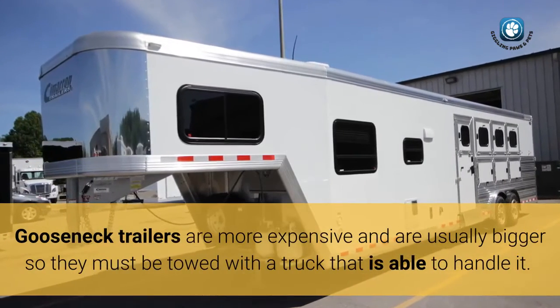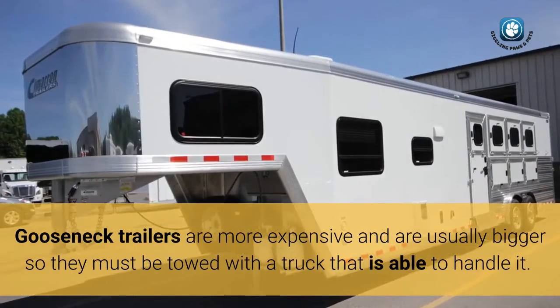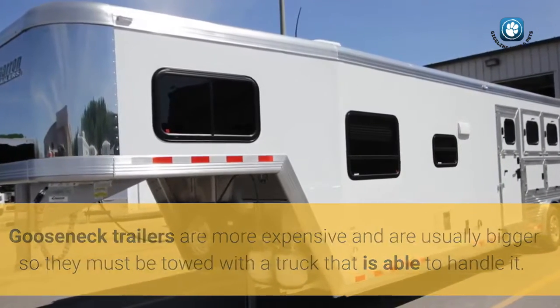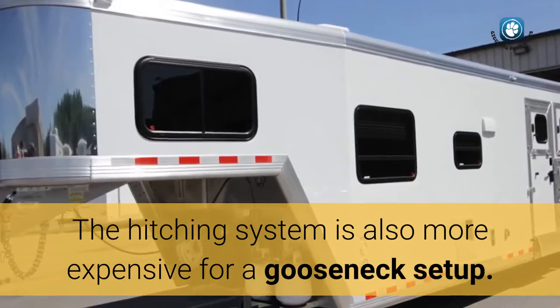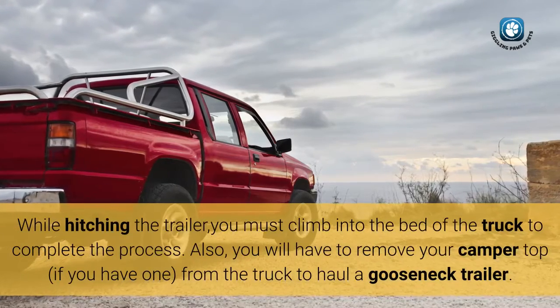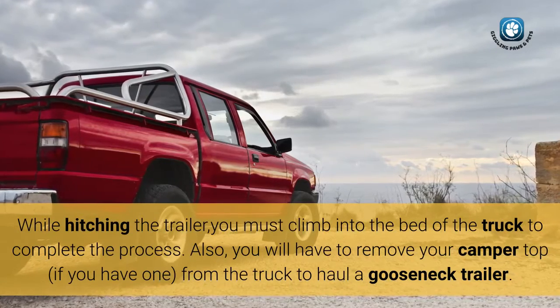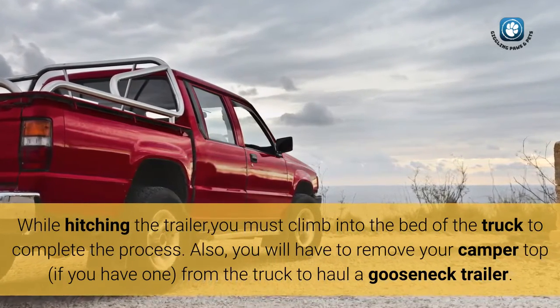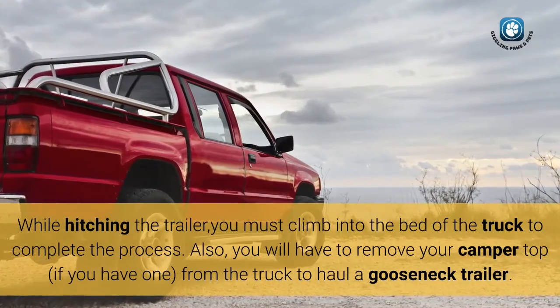Gooseneck trailers are more expensive and are usually bigger, so they must be towed with a truck that is able to handle it. The hitching system is also more expensive for a gooseneck setup. While hitching the trailer, you must climb into the bed of the truck to complete the process. Also, you will have to remove your camper top, if you have one, from the truck to haul a gooseneck trailer.